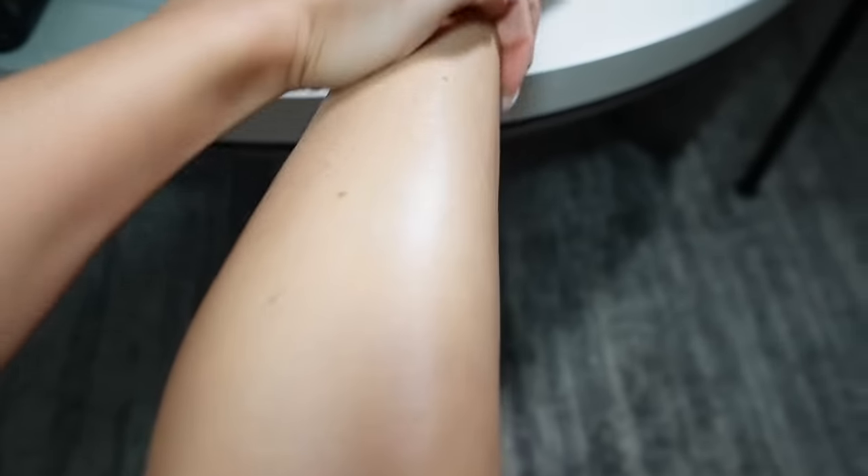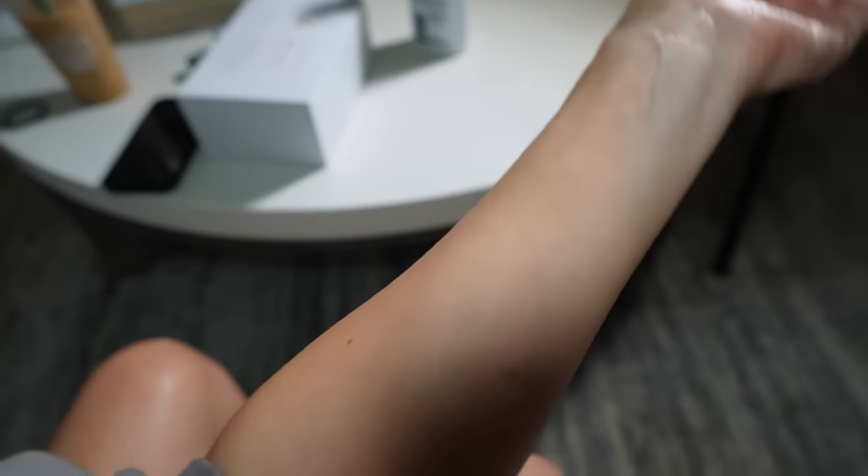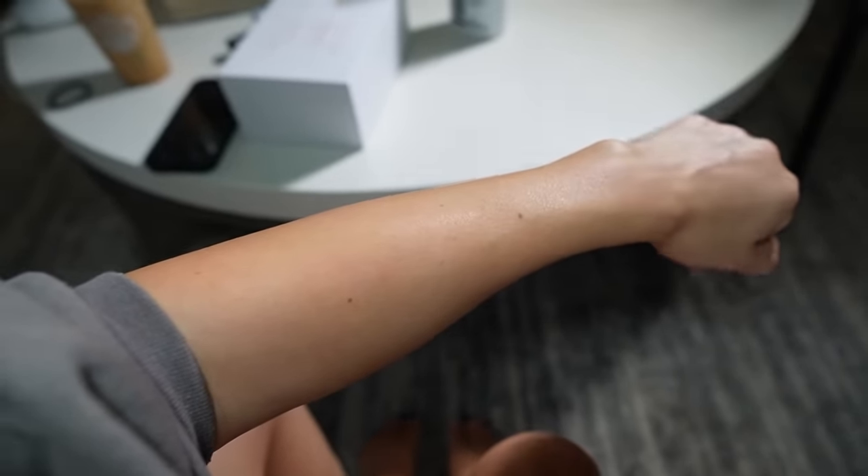Once I finished, I like to apply Eucerin all over my legs — it's really moisturizing and makes my skin feel extra soft. Always moisturize after using that product. You can see how soft and hair-free my skin is. Huge shout-out to Kenzie!